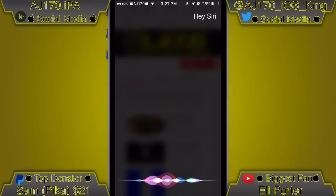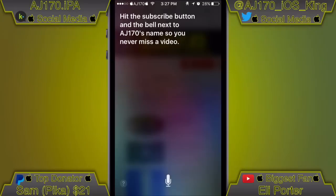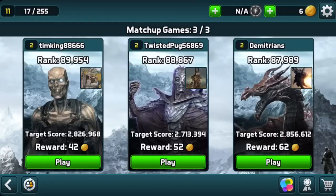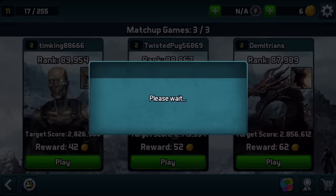Hey Siri, what should everyone do while watching my video? Hit the subscribe button and the bell next to AJ170's name so you never miss a video. Hey guys, what is up — this is AJ170!